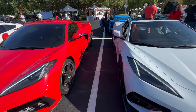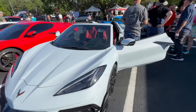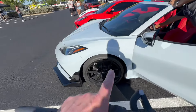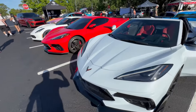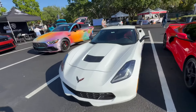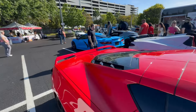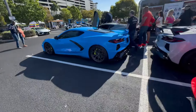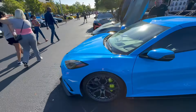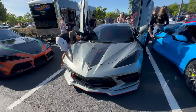The C8s are starting to roll in. I love this color with the red seats like I have on mine, and he's already got himself a set of wheels. Just moving down the rest of the line here - C7 Stingray. There's another Rapid Blue over here, already got a set of wheels on his. Man do I love that color. And he's got the Jake graphics on his.